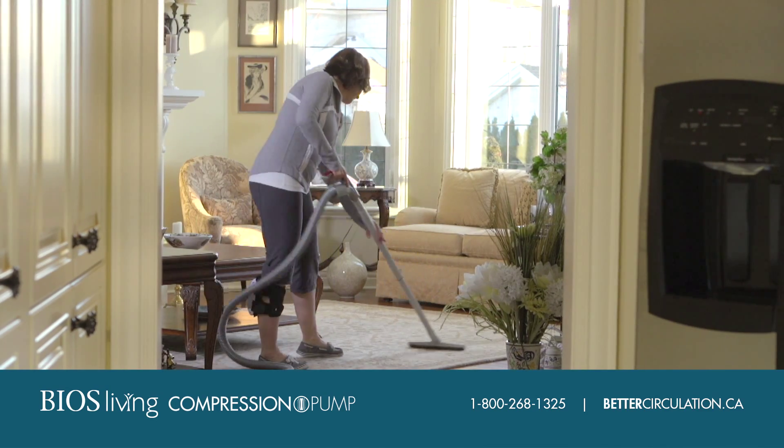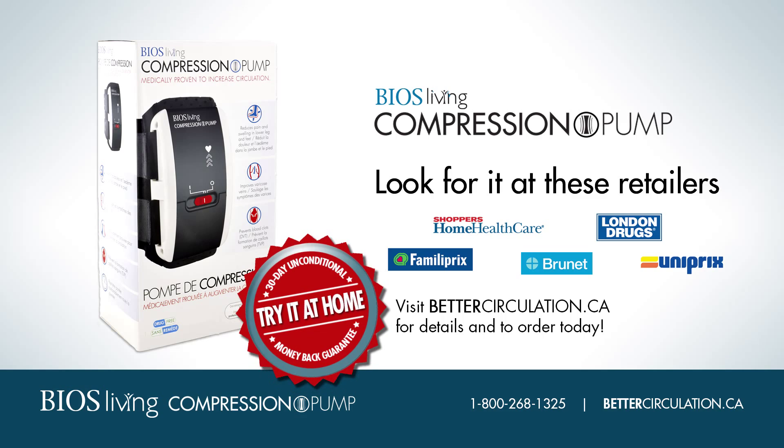It's simple to use and doesn't interfere with your daily routine. Look for the BIOS compression pump at these retailers.